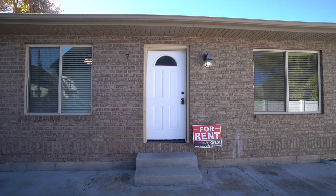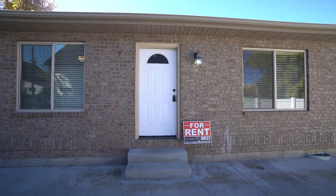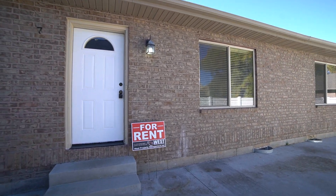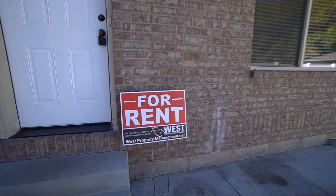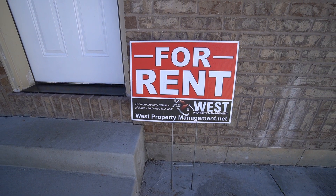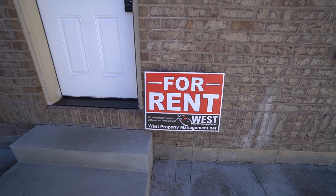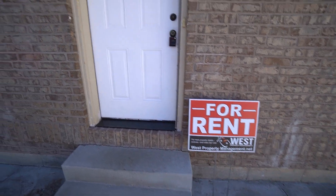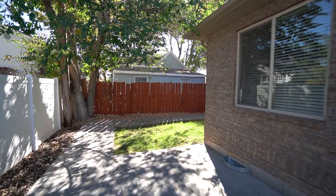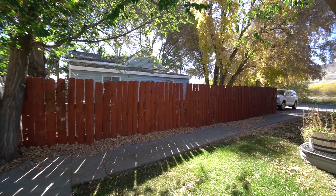Here we are with another video tour from West Property Management. If you like what you see, go to westpropertymanagement.net and fill out an application. We're here in Colville, Utah at 52 West 100 North.